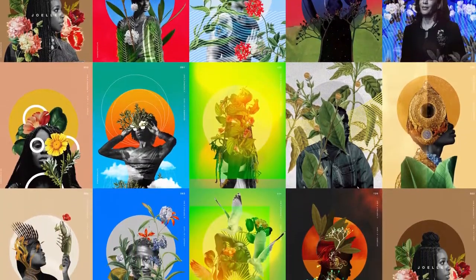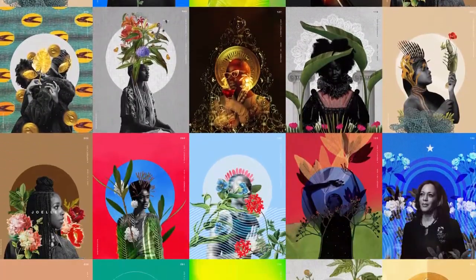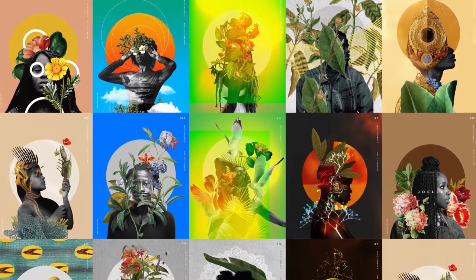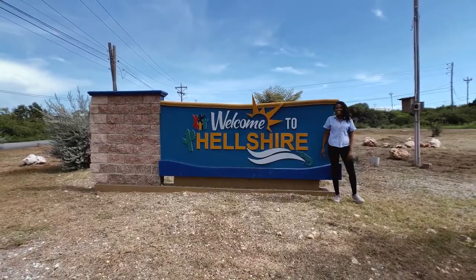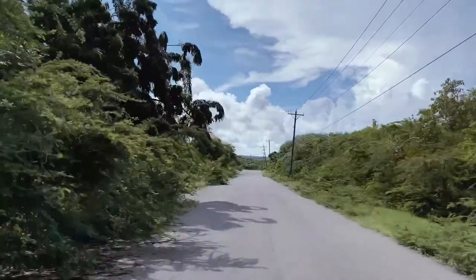I'm Natasha Cunningham, I'm a graphic designer and illustrator, and I create portrait-focused digital collages. I'm based in beautiful Helsha, located in St. Catherine, Jamaica.